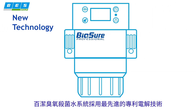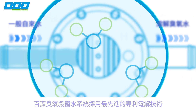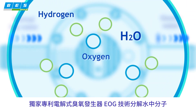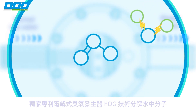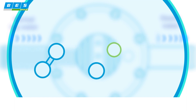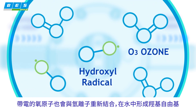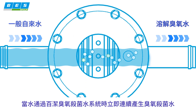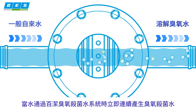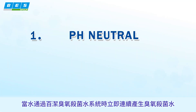BioSure professional ozone water systems utilize the most advanced patented electrolytic technology. Electrolytic ozone generation technology splits water molecules into atoms. Energized oxygen atoms also recombine with hydrogen ions to form hydroxyl radicals in the water. Ozone water is generated immediately and continuously when water passes through the BioSure system.